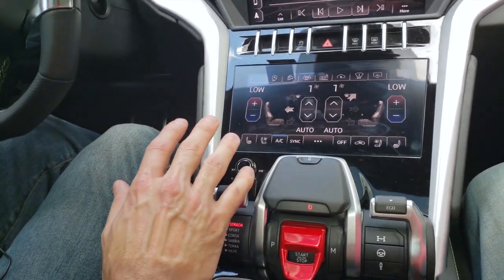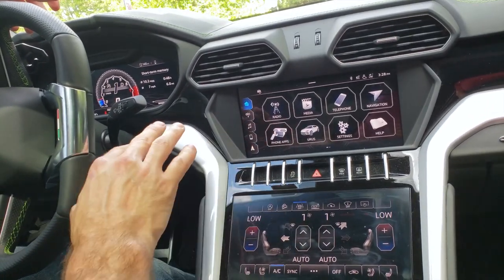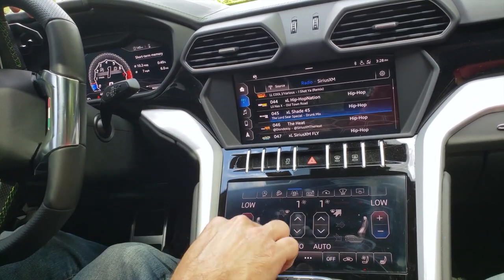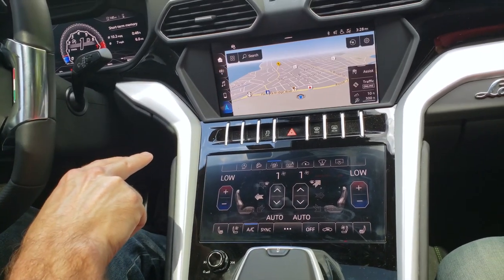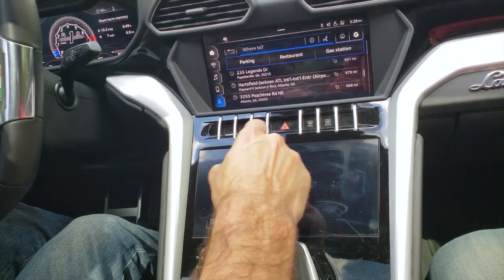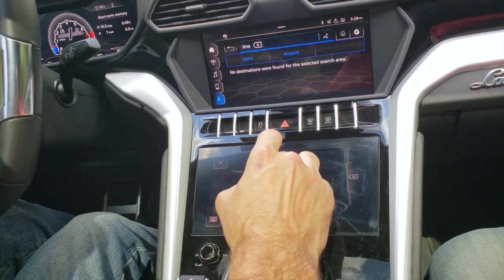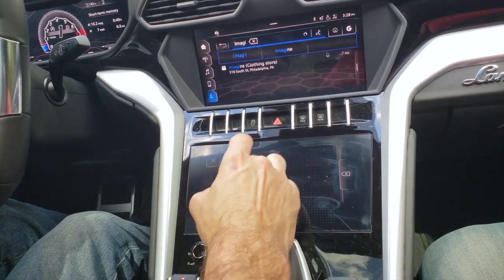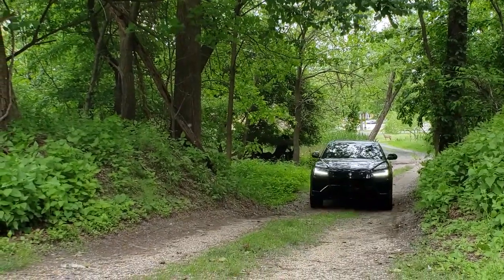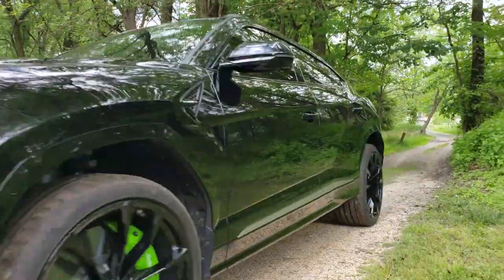The Lamborghini's infotainment system is really second to none. It has all the standard features you've come to expect — Bluetooth, media player, satellite radio — and as a real nice touch, they've added a feature to the navigation where you can search for a location by drawing directly on the lower touchscreen. With its high-tech all-wheel drive system, the Lamborghini Urus is also capable on rough backcountry roads or in bad weather like rain or snow.